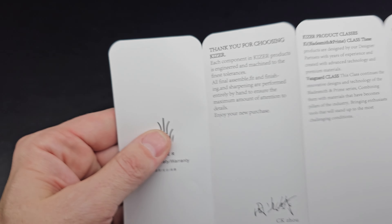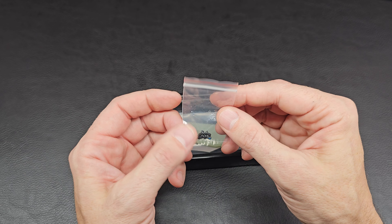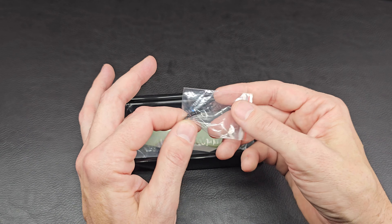Really enjoying everything I've got from them. I have more knives from Kaiser than any other knife in my collection. Couple of great stickers — they always throw in some really cool stickers, which is great. Got your normal packet with your cloth, the insert with their awesome looking imagery. Thank you for choosing Kaiser. You got your product classes, usage and care, warranty, others.